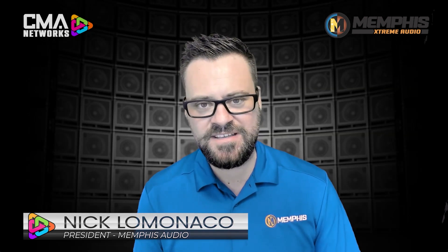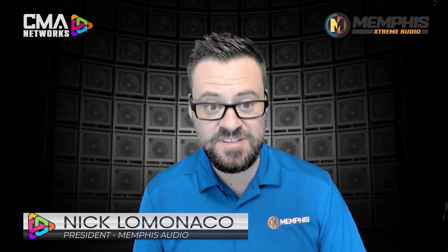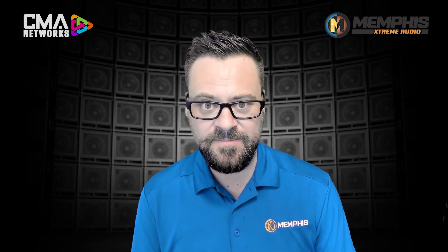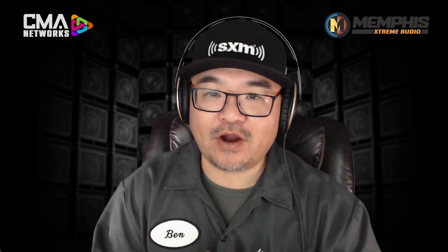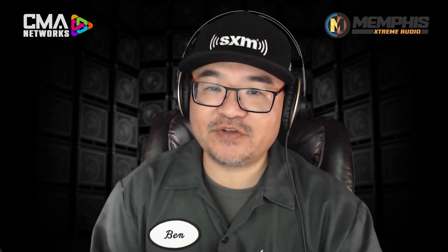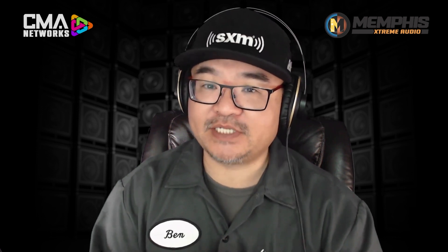Hey, Ben. We think that the IV68 DSP is the best looking, the easiest to use, and the best value in the market. And now I just got to tell you why. And Nick, we're going to give you that opportunity. But first, a quick message from our partner SiriusXM reminding you dealers out there why you love it. And when we come back, let's find out why the new Memphis VIV68 DSP is what they claim to be a simple DSP solution.